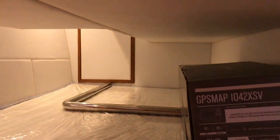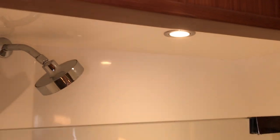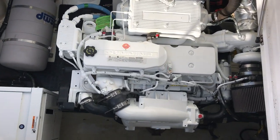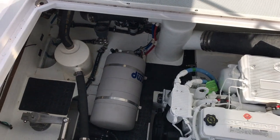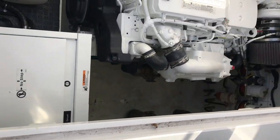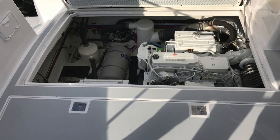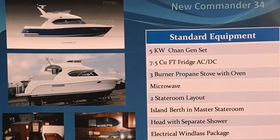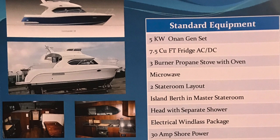That's a mid-berth, so you could have guests on board or just use it for storage. Checking out the head — there's a separate shower enclosure as you can see, with a really nice hard surface countertop. Now we're having a look at the engine room. There are twin diesels on this — that's the generator there — just beautiful twin diesels. There are some of the stats on the boat.